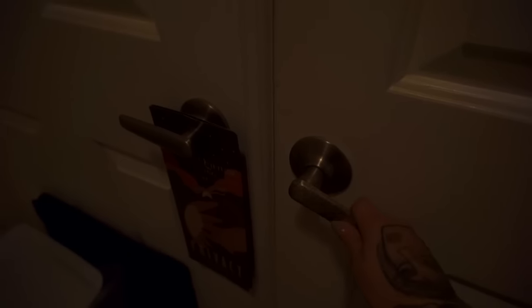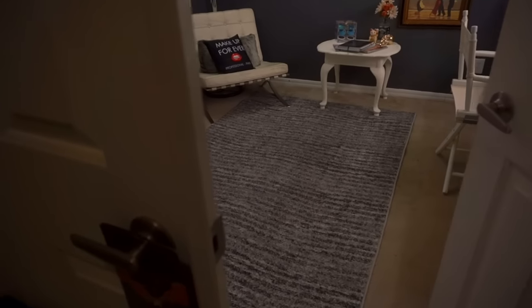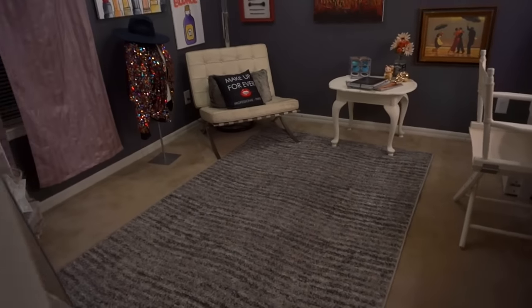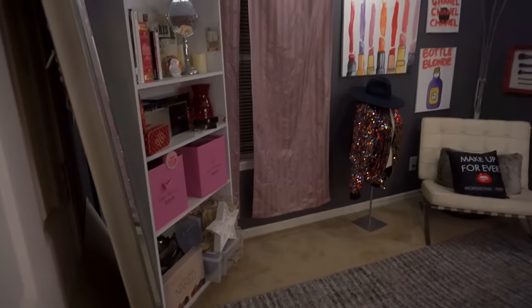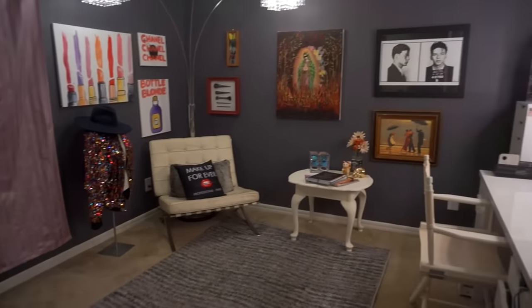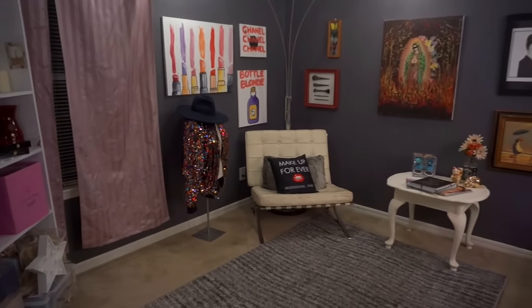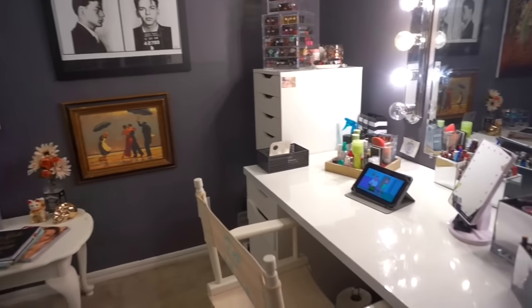This is the entry to my room, my beauty room tour. Some of you guys have asked for this, so I decided to make a beauty room tour. This is what it looks like from the doorway. It's a fairly small room — I can't say it's too big, it's pretty small. Let me shut the door.